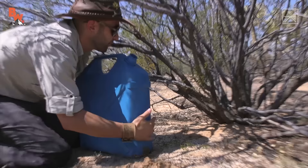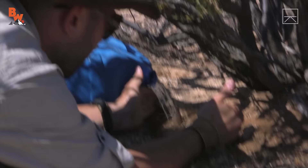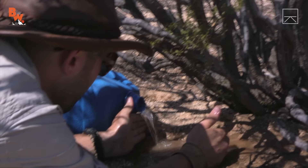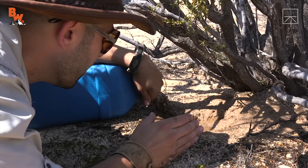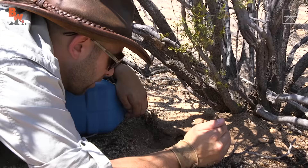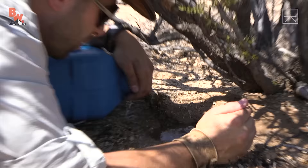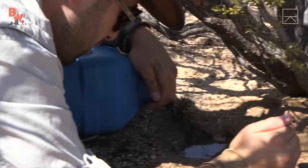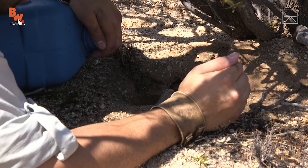Okay, you guys ready? I'm going to tip it and just kind of start to funnel it in there. One, two, three. The method I'm using to draw the iguana up from this burrow simulates a completely natural occurrence in the desert during monsoon season, so this is in no way hurting the animal or the environment. That's a lot of water. Something's moving — something's definitely coming up. I can hear it.